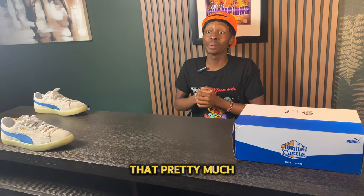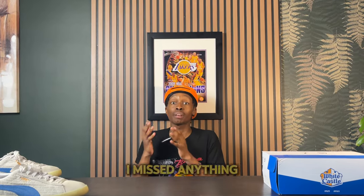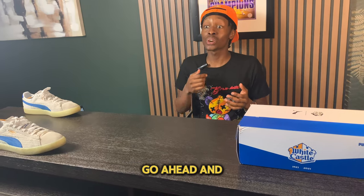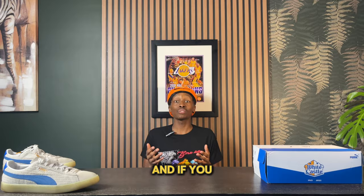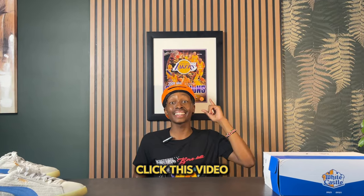That pretty much wraps up this list. Let me know your thoughts down in the comments — whether you liked it or if I missed anything. Go ahead and subscribe to the channel if you want to see more videos like this, and if you want to see the best affordable options for back-to-school shopping, go ahead and click this video.